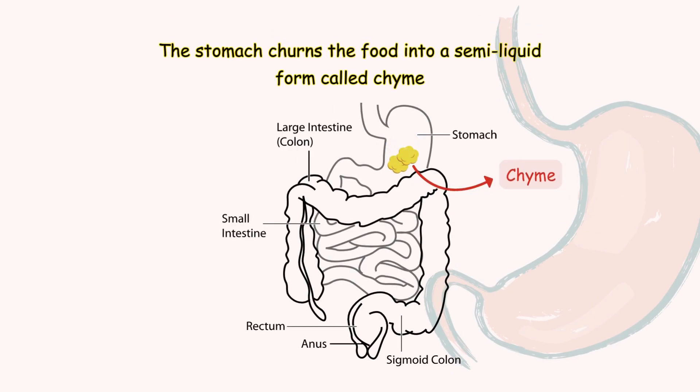The stomach churns the food into a semi-liquid form called chyme, which is then slowly released into the small intestine through the pyloric sphincter.